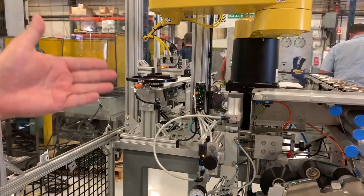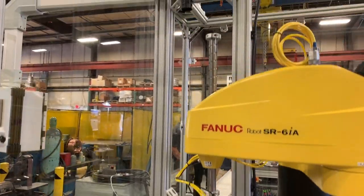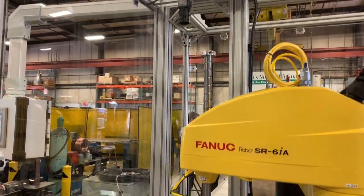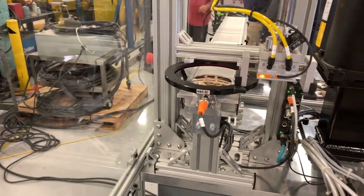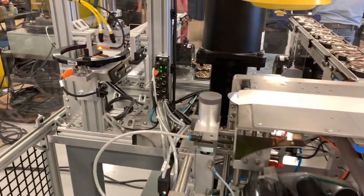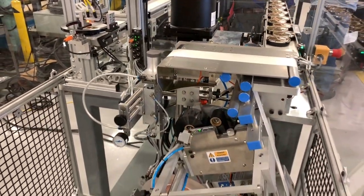The FANUC robot here is basically running at about 20 parts per minute, which is customer driven — picking up, orienting, placing a label, and placing on a downstream conveyor. The downstream conveyor is designed to go down to a piece of downstream equipment, which will go through further processing to whatever the customer desires to do.